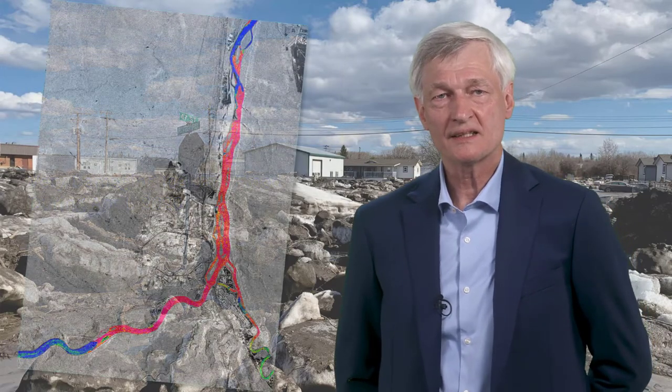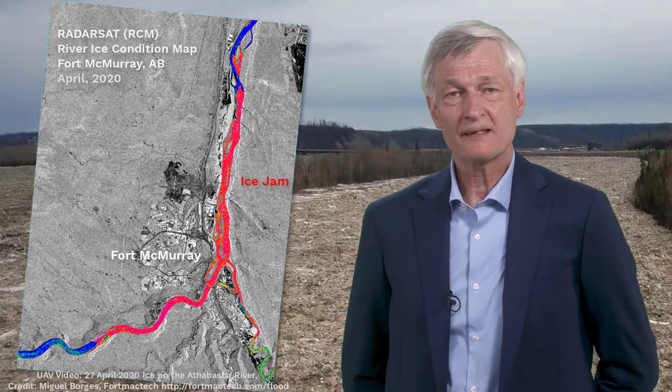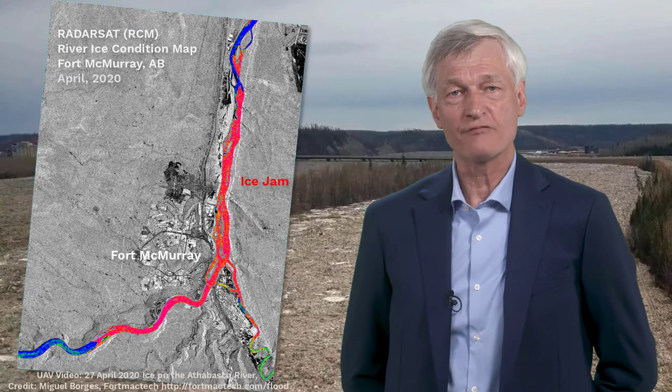Canada's Radarsat Constellation mission imaged the event, and one of its images was used to generate the river ice condition map shown here. The red tones mark the location of an ice jam which was over 25 kilometers long. This jam led to extensive flooding because it blocked the flow of both the Athabasca River and the Clearwater River.